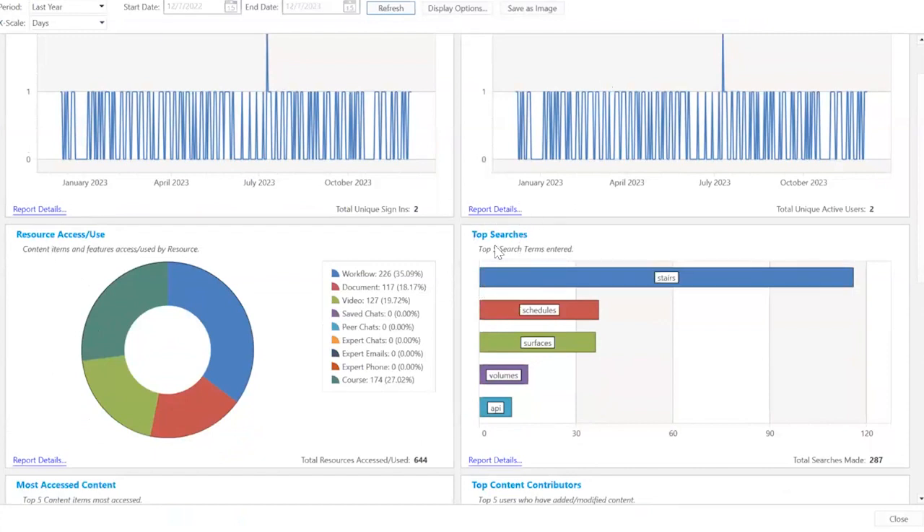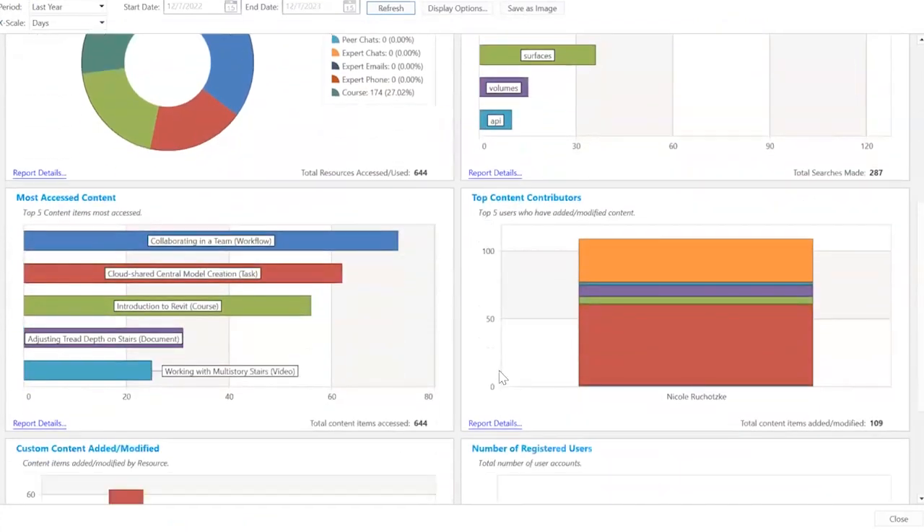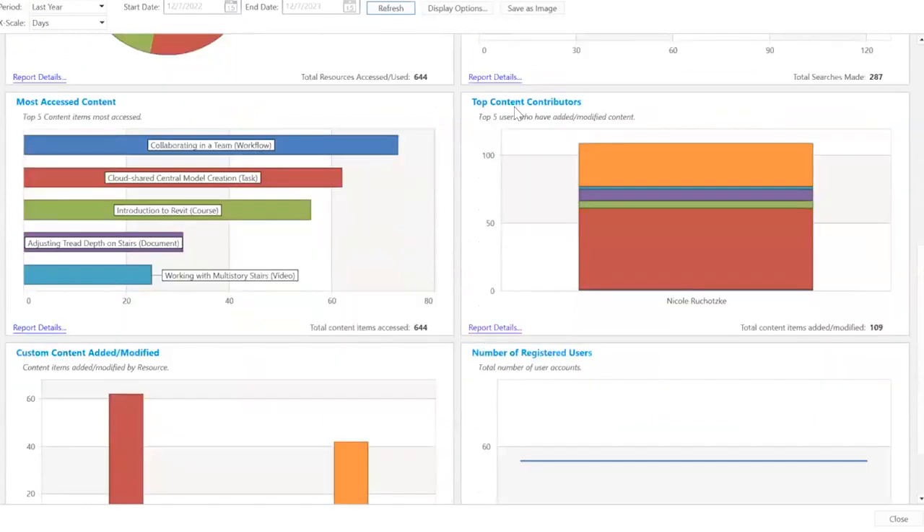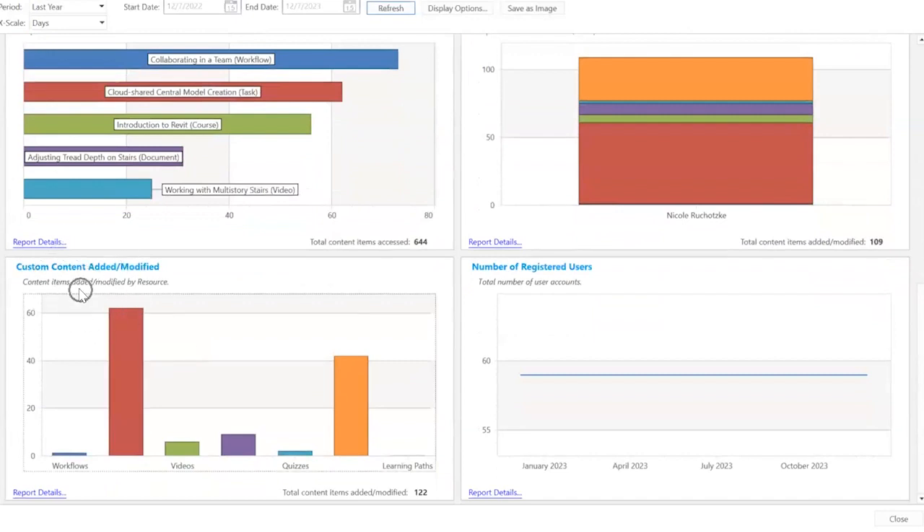You are also able to see what users are searching for within the platform. If there's a common term coming up with limited resources, it's a good indication of where to spend your time providing training and resources. You can also see what content is being contributed as well as who's adding and modifying that content, so you can validate when things are being uploaded, added, modified, and deleted.